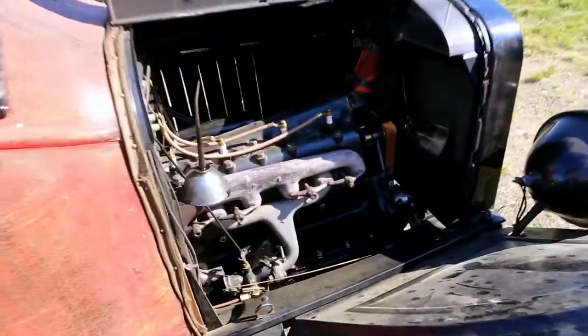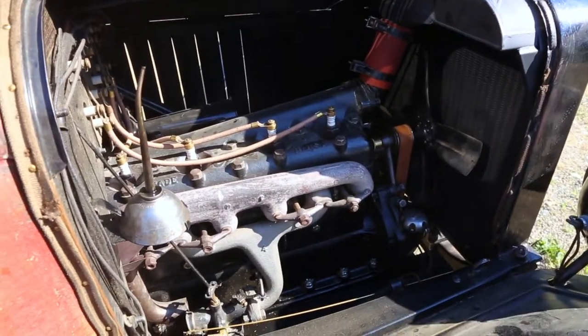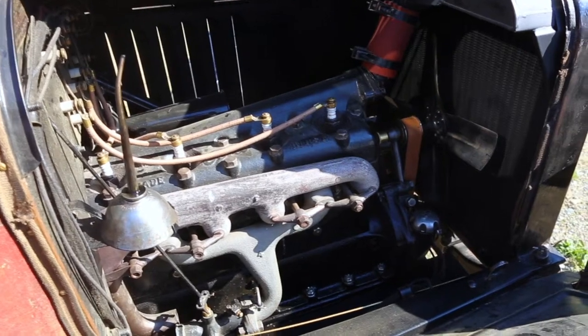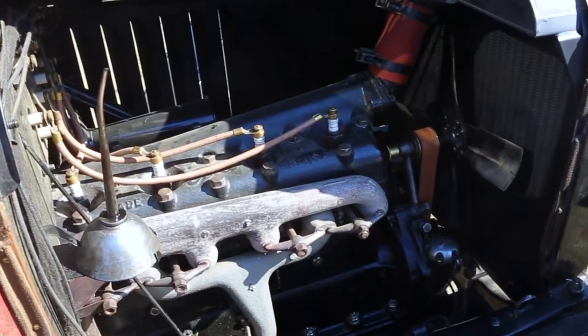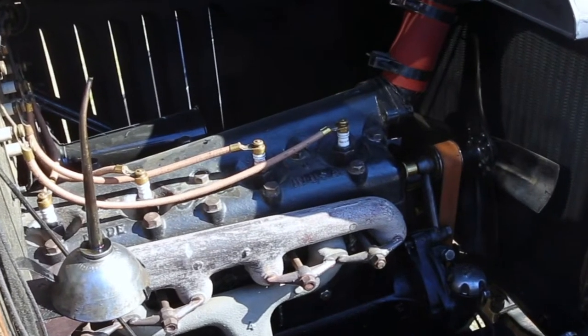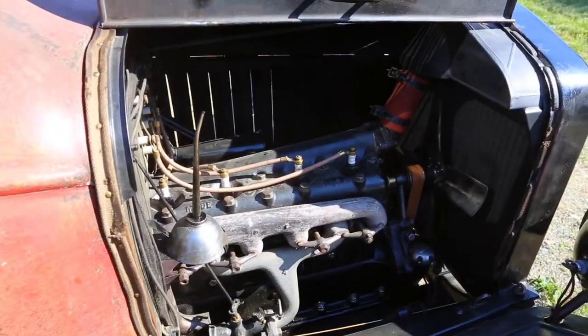The engine is a four-cylinder, 22 horsepower, top speed 35, and runs on regular gasoline. The difference between this car and others is that instead of one coil, this car has four coils — one for each cylinder, one for each piston.